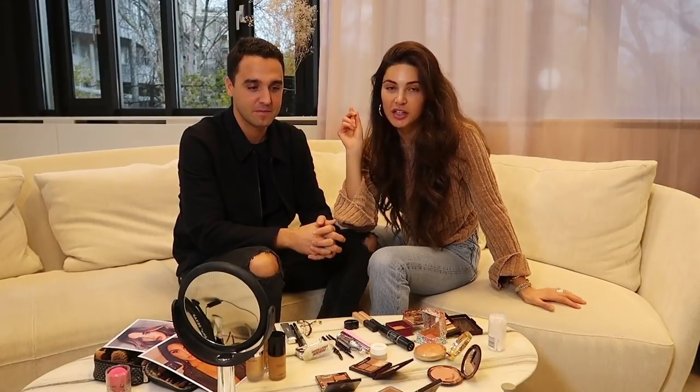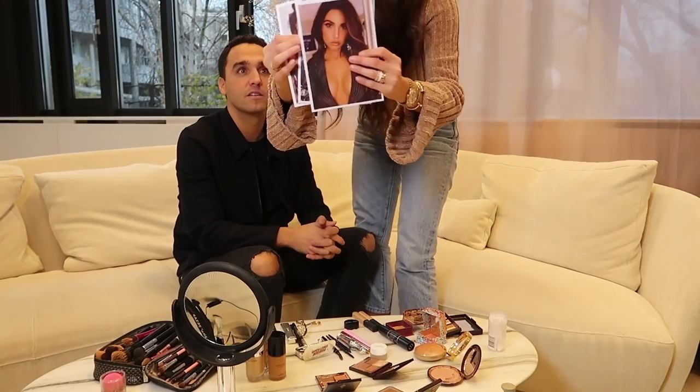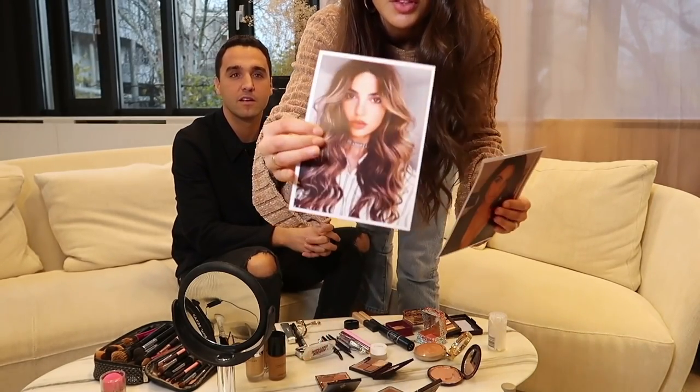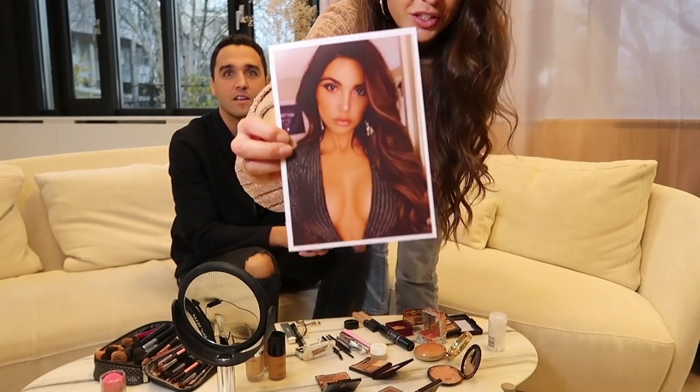I posted some Instagram stories where you guys could vote which look I should recreate. I showed you guys a few options, and this is the one we're going for. As you can see, it is a very glamorous look. Is this the one most people voted for? Yes, this is the look most people voted for. It's a very glamorous look — a lot of contouring, bronzing, and beautiful eyes.